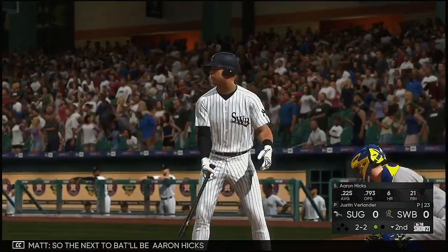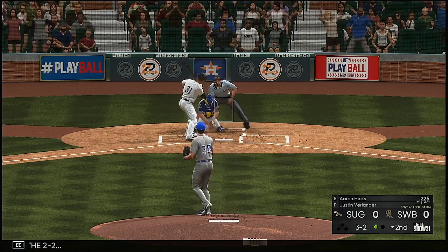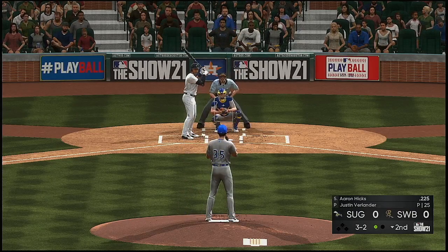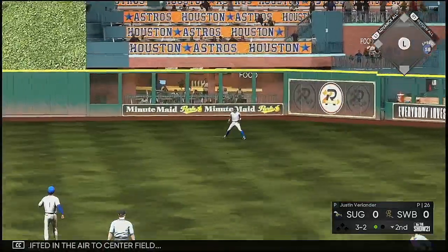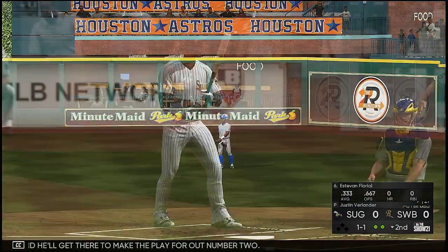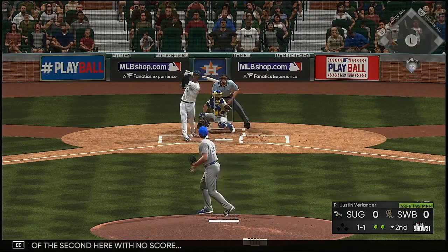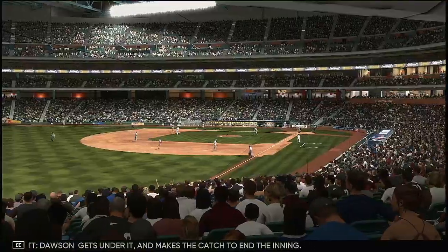Next to bat is Aaron Hicks. After a full count, he lifts it into the air to center field — Dawson is back and makes the play for out number two. Two out, nobody on. Esteban Floreal comes to the plate and hits one to straight-away center — Dawson gets under it and makes the catch to end the inning.